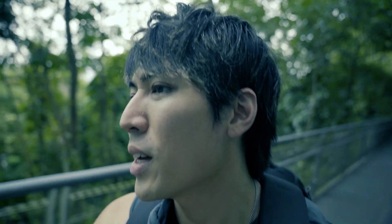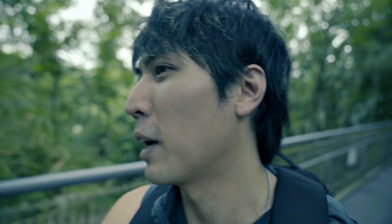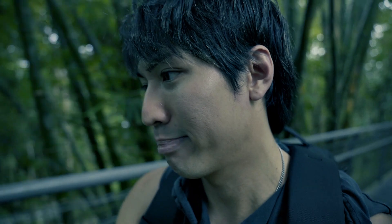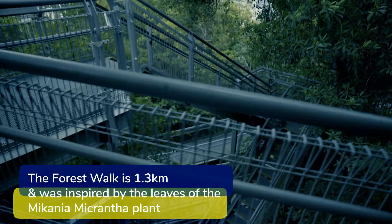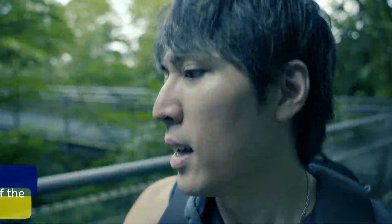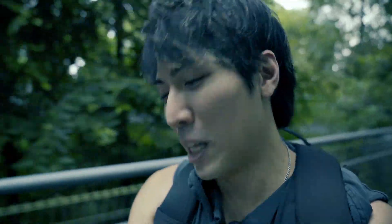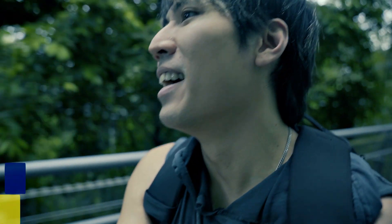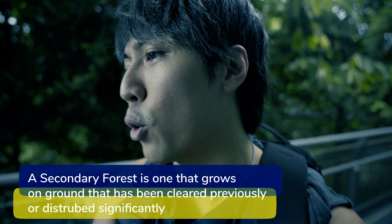I'm gonna try to sound a bit clever here, which is not what you expect from me every day. So basically, this man-made elevated structure was built back in 2008, and it goes through the Adinandra Belukar — I know that because I Wikipedia'd it — which is basically a distinct type of secondary forest.